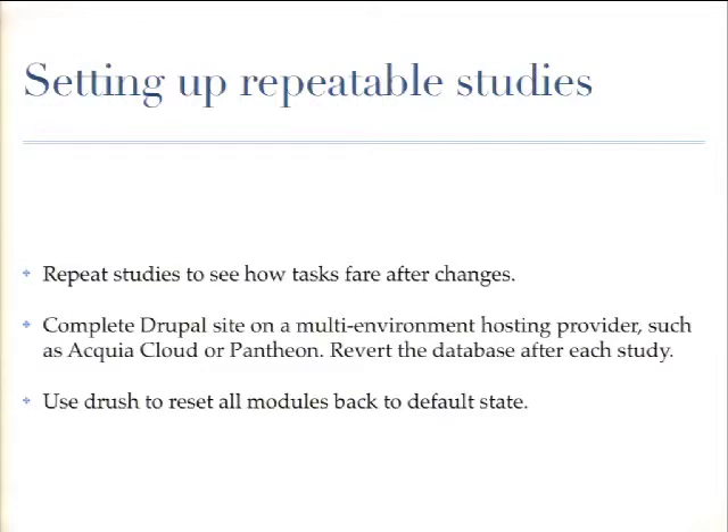If you're doing usability studies, set up repeatable ones so that if something changes in the design, you can run the study again and see how it changes. Some of our studies have people actually editing content on a Drupal site. If you have a Drupal site on a multi-environment hosting provider, you can revert the database back to reset it — that's a big time saver. And if you have studies where they're altering settings on modules, you can use Drush to revert back to the default.